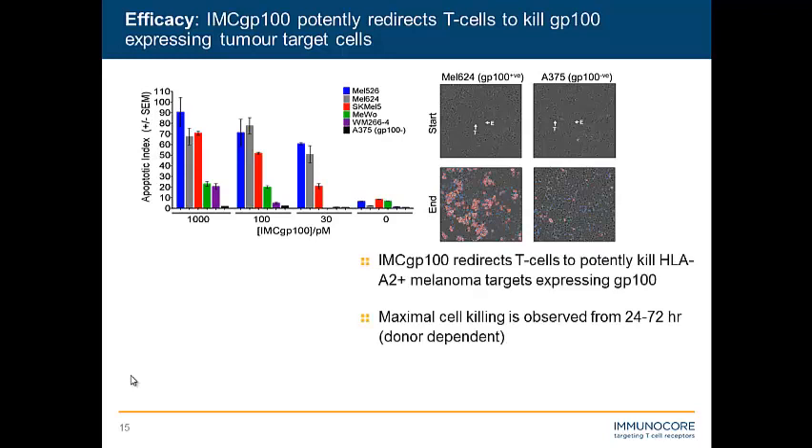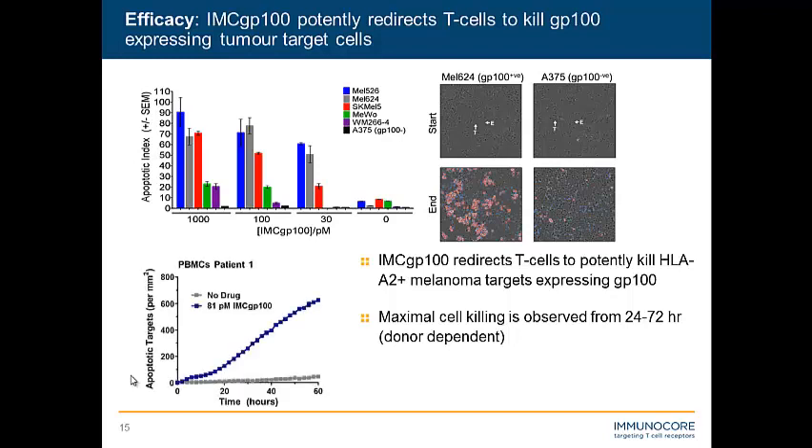IMC-GP100 redirects T cells to potently kill HLA-A2-positive melanoma targets that express GP100, but not GP100-negative targets at these concentrations. This is with normal healthy donor PBMCs and CD8s. What about PBMCs and CD8s from patients who have metastatic melanoma, our actual indication? We've been privileged to obtain such material from patients enrolled in our trial — late-stage metastatic melanoma patients — and we see exactly the same results as with normal healthy donor cells, time and time again.